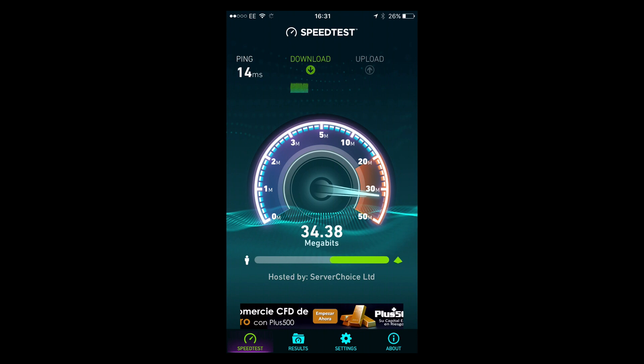It's currently registering a download speed of 34 megabits per second. That's fluctuating, which is due to atmospheric interference over the wireless connection that I'm currently using. Now we're looking at the upload speed, which is usually slower than the download, at 6.9 megabits per second currently. Which is not too bad.